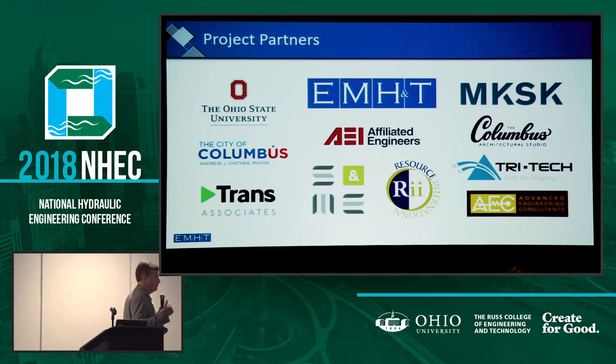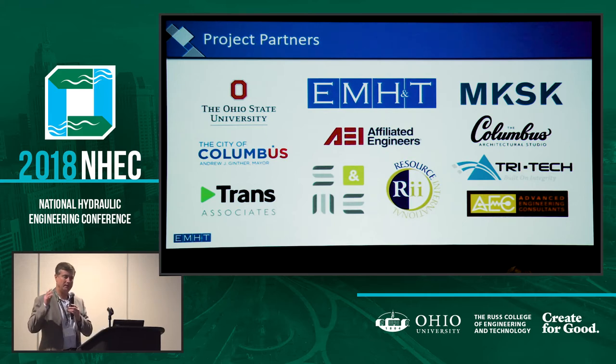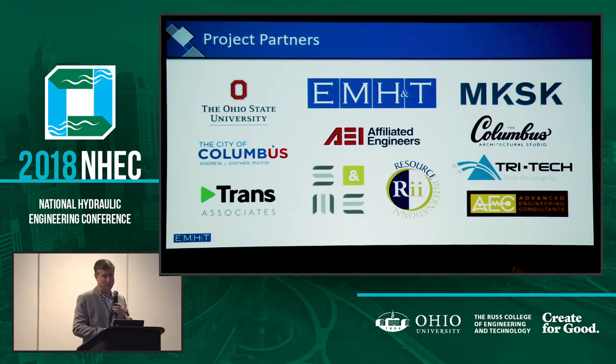It takes a village. MH&T is up here talking about this project today, but there were a lot of folks involved. MKSK as landscape architect — everything had to look good; it couldn't just work well, it had to look nice. A lot of MEP folks here — power, mechanical design. Two geotechnical engineers, because why just one? So we had a lot of help from them getting the information we needed to understand how to protect ourselves from the river. This was a roadway job too, so Trans Associates was certainly helping with that. And the City of Columbus was a partner with Ohio State, at least for Phase 1 of the project. So everyone pitched in hard on this.